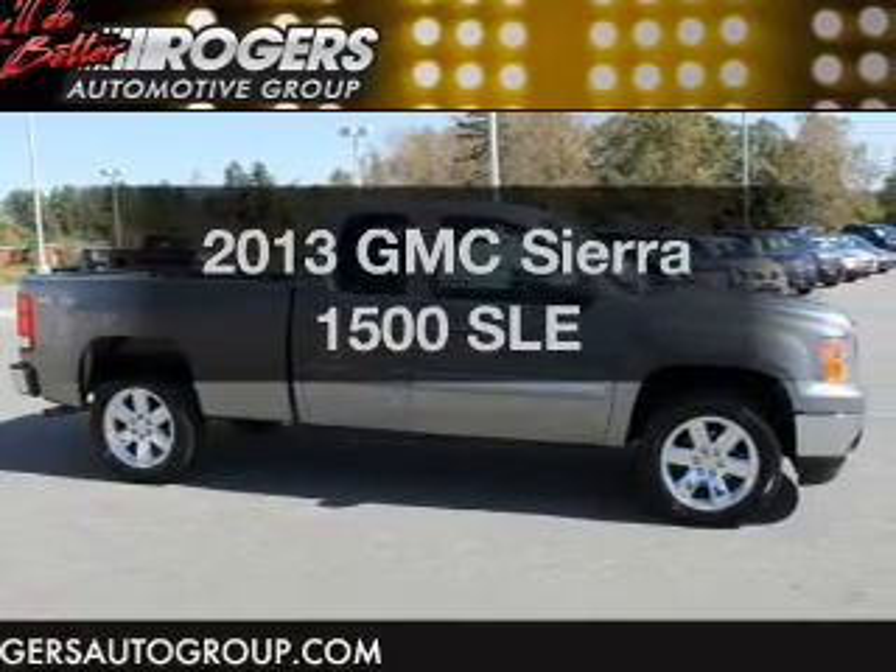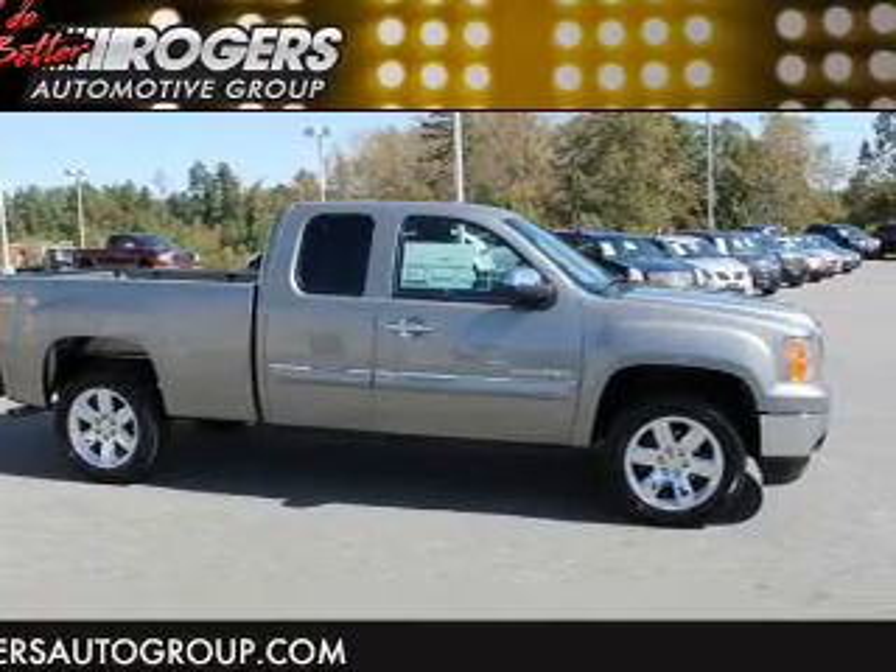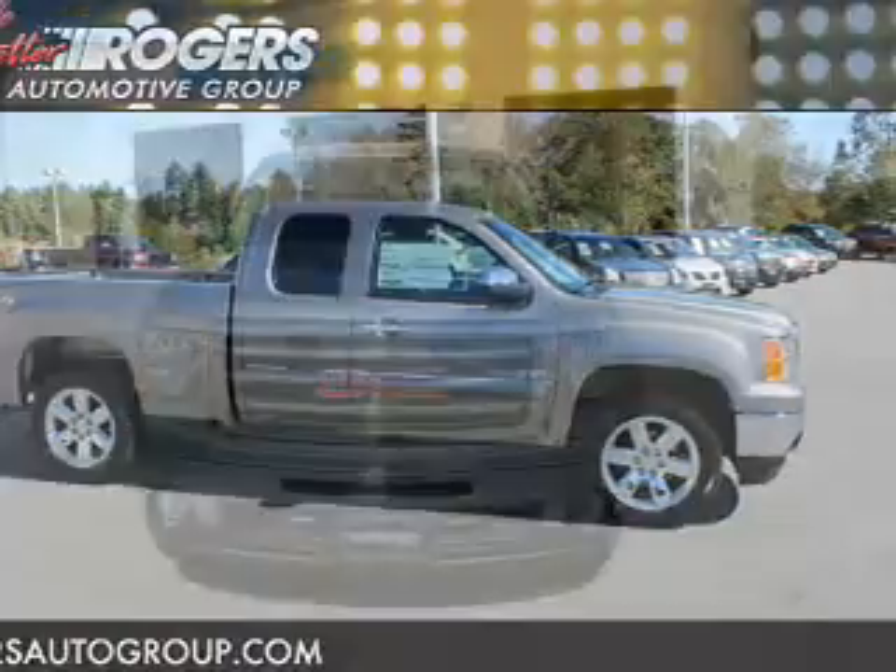Check out this 2013 GMC Sierra 1500. If you're looking for a first-rate auto, this one could be yours today.